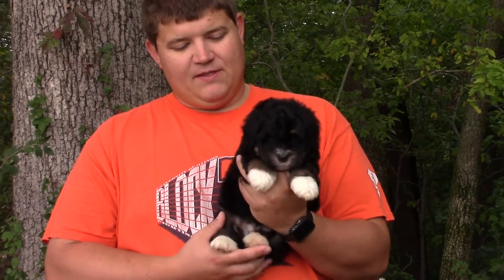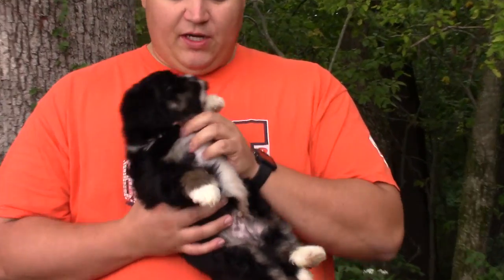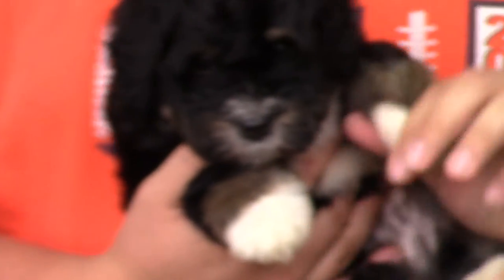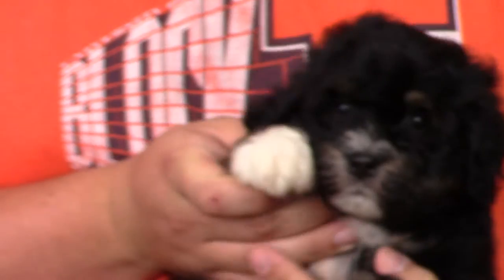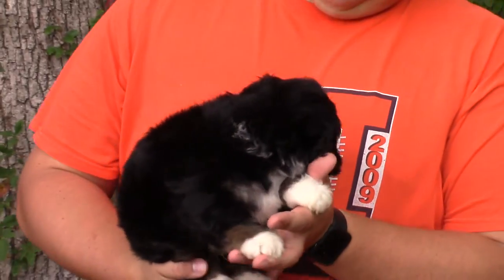This is Aspen and Thomas' boy, the black one. He is tri-colored because he's got a little bit of brown here and here. He's got super short legs. He's kind of cute — looks like a little furball.